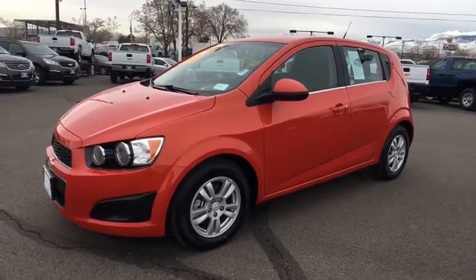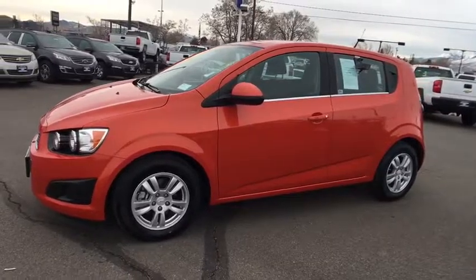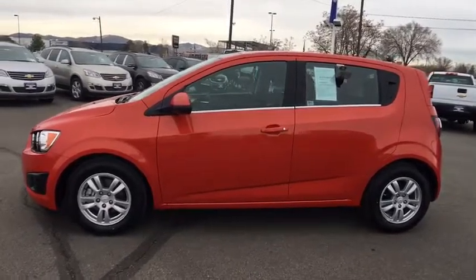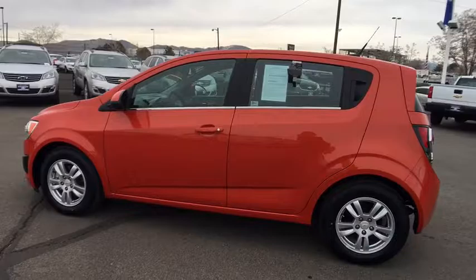The 2012 Chevrolet Sonic. The taut, strong body lines and powerful stance of Chevy Sonic allude to the power you'll find under its hood. Throw a little extra power into the mix with the available turbocharged engine. So where's the sweet spot? Behind the wheel.